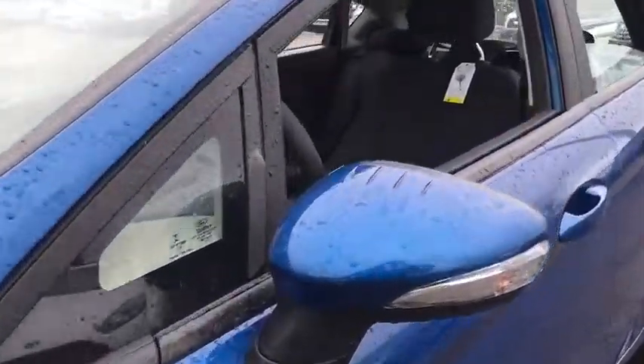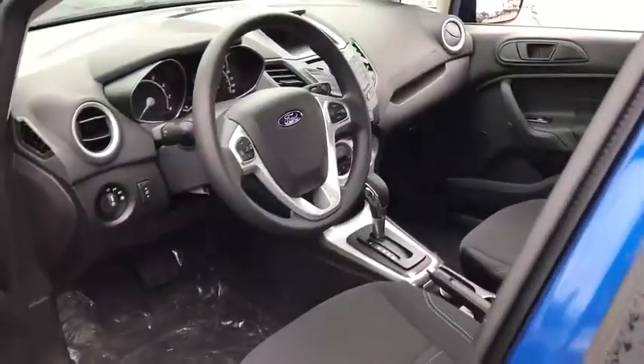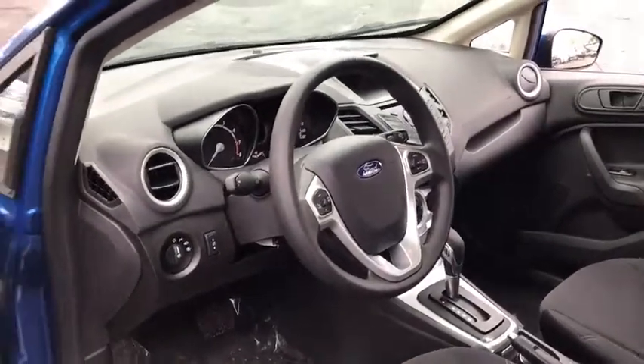Backup camera, steering wheel audio control, anti-lock braking system, traction control, stability control, keyless entry.